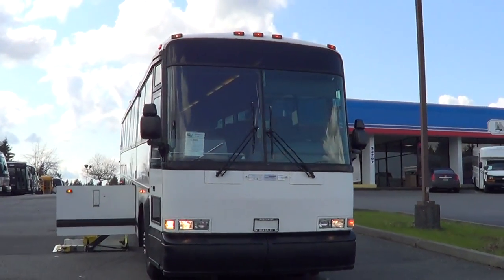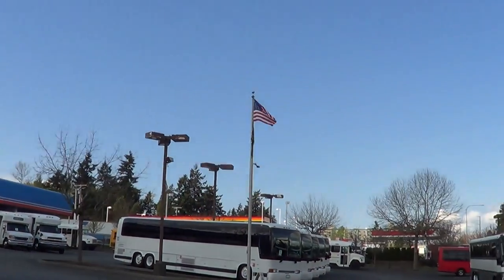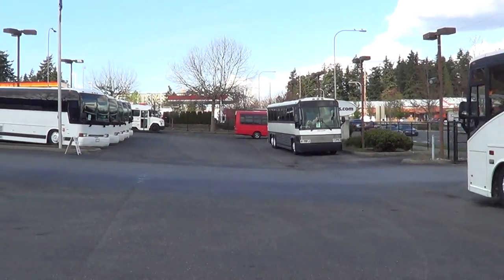Good afternoon, everyone. This is Eric once again with Northwest Bus Sales. Thank you for your time checking us out — look at these buses we got in stock.